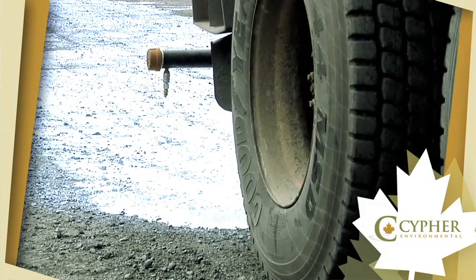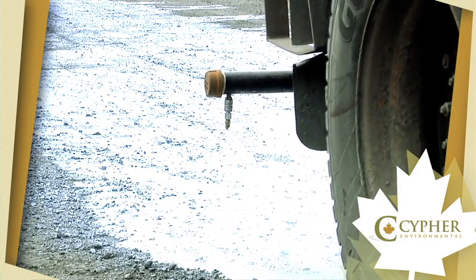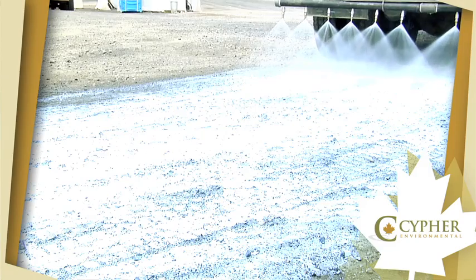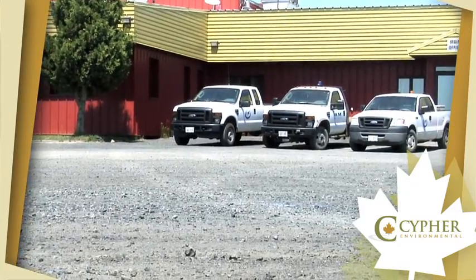The amount of product required can vary depending on the material the road is made of, as well as the expected traffic type and volume. Once the product has been applied, the road should be allowed to dry prior to opening back up to traffic. However, if required, traffic can be allowed back on the road right away.